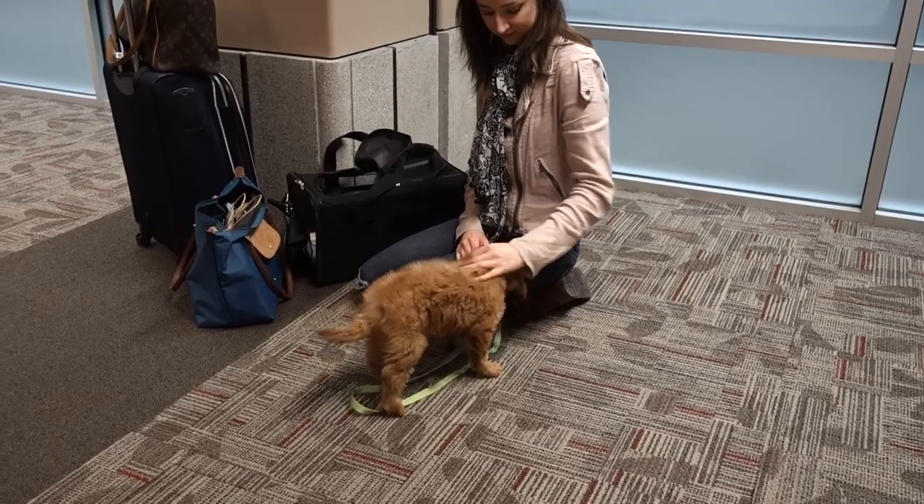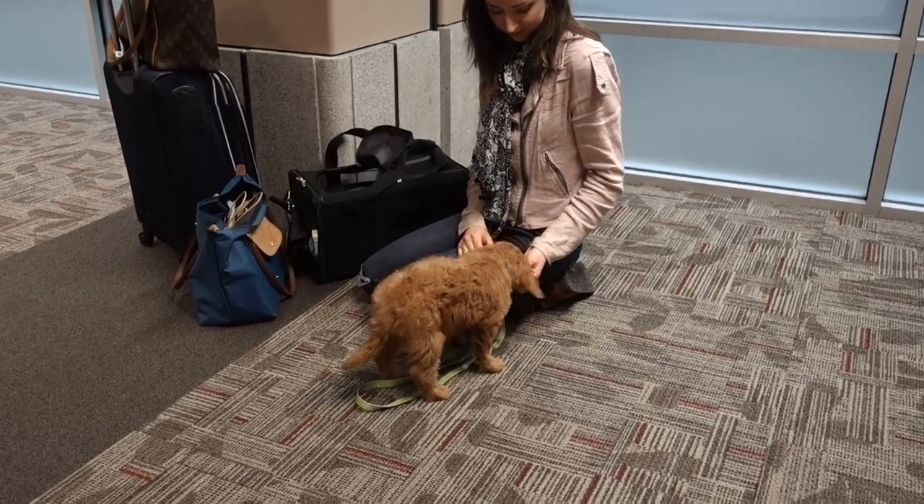Once you're checked in for your flight and waiting to board, you will need to find somewhere to hold and entertain your puppy, getting some of his energy out and making it a fun experience for him.